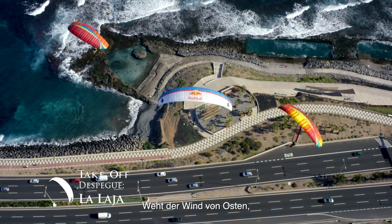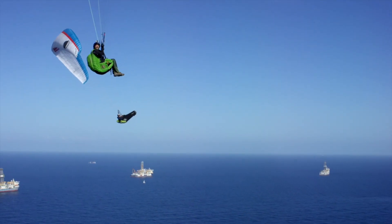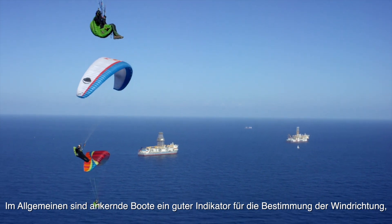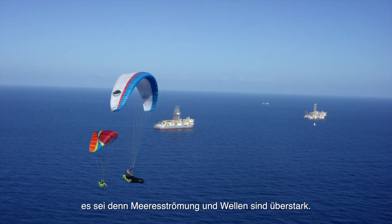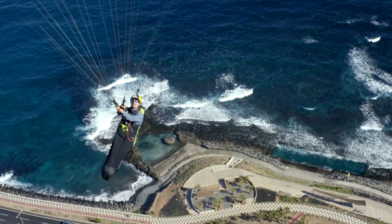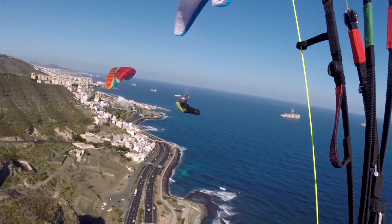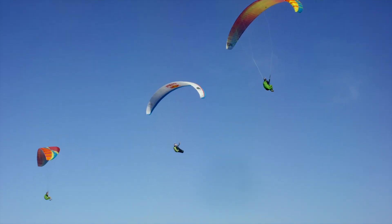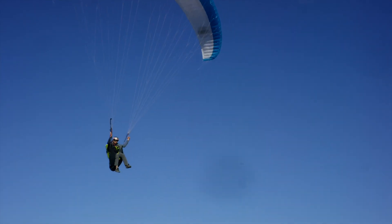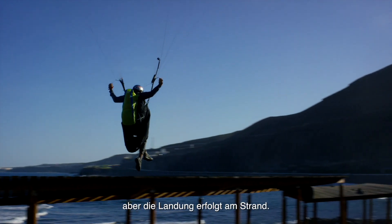When the wind blows from the east we head to La Laja. Generally anchored boats help us to identify the wind direction unless the sea current and waves are too strong. These flying days are usually hot but the landing is on the beach.